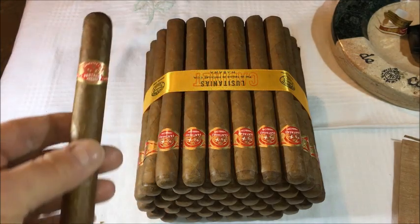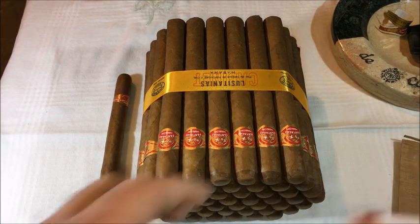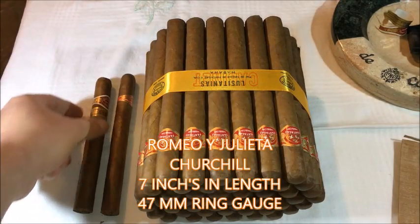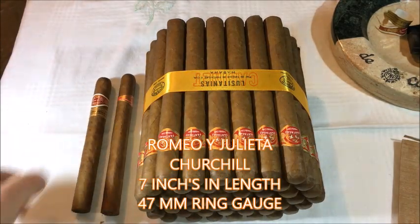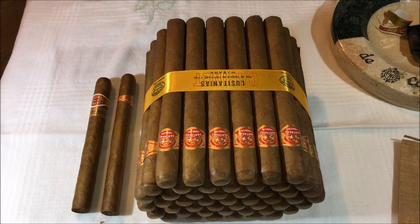This is one to store. Just to give you an idea of size, here is a Romeo and Juliet Churchill next to the Partagas Lusitanias — the Churchill is still a little bit shorter, though not by much.